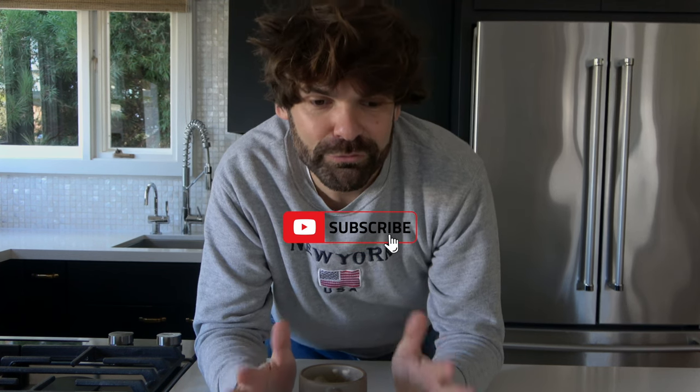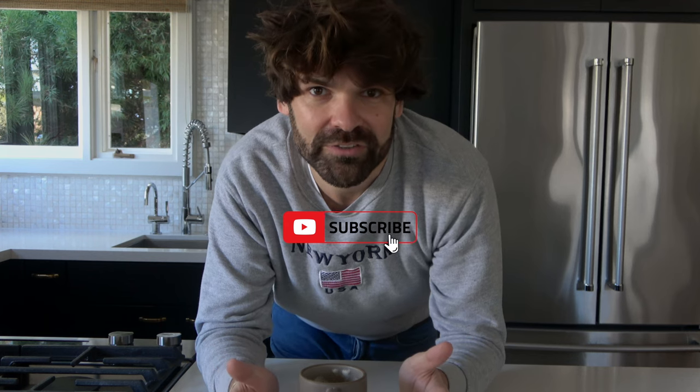Hello everyone, welcome back to my channel. I hope you are doing well wherever you are in the world. I wanted to start this video by wishing everyone a very happy new year. I hope 2024 is off to a great start for you. I'm very happy to be back on YouTube for 2024, I feel very inspired to film, edit, and upload some content on this platform, and I wanted to thank every one of you for being part of this journey with me.